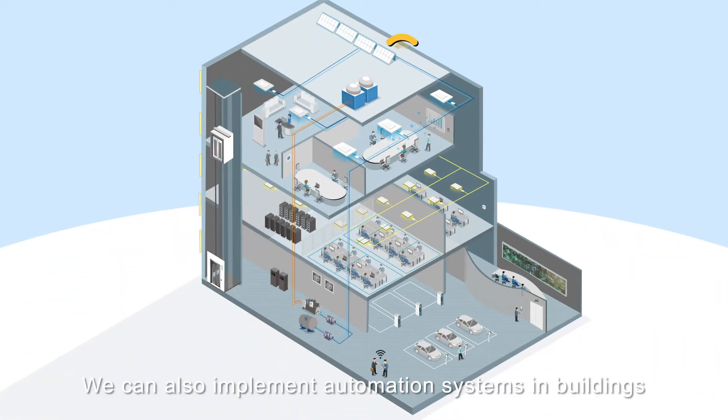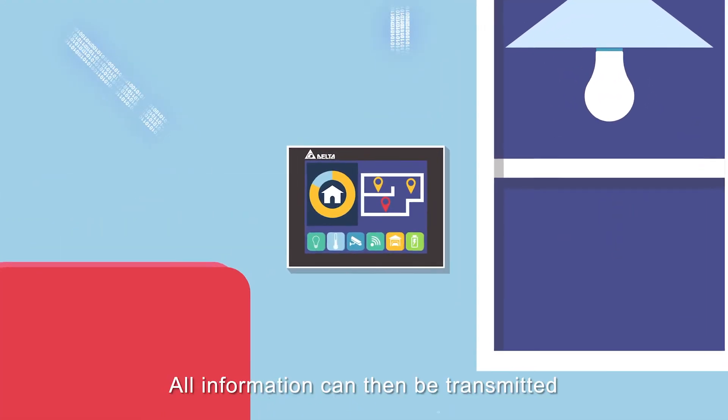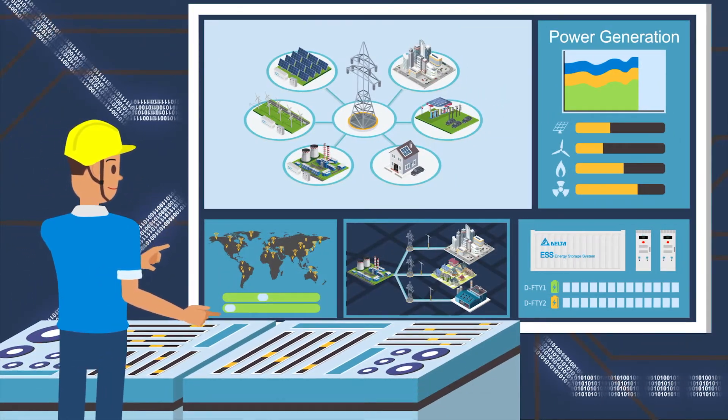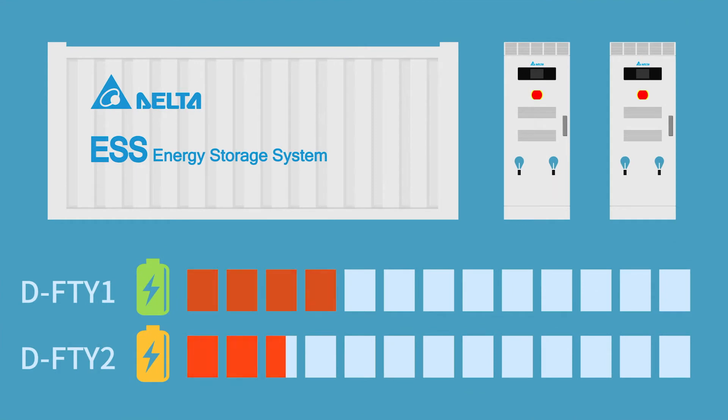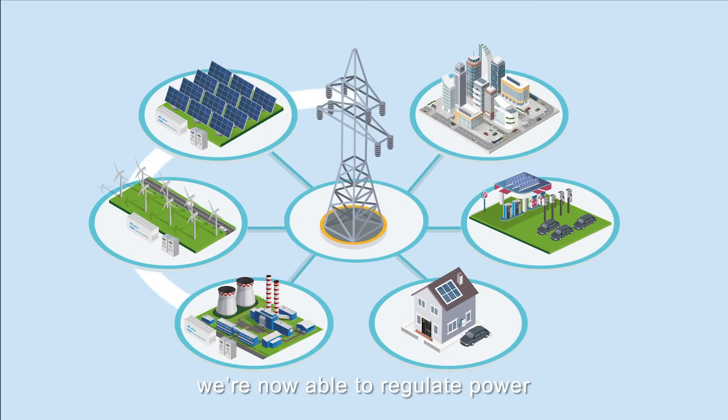We can also implement automation systems in buildings and add various sensing and management functions. All information can then be transmitted to the energy management system of homes, buildings and areas in real-time. With the management and storage of energy, we're now able to regulate power and set our strategies more efficiently.